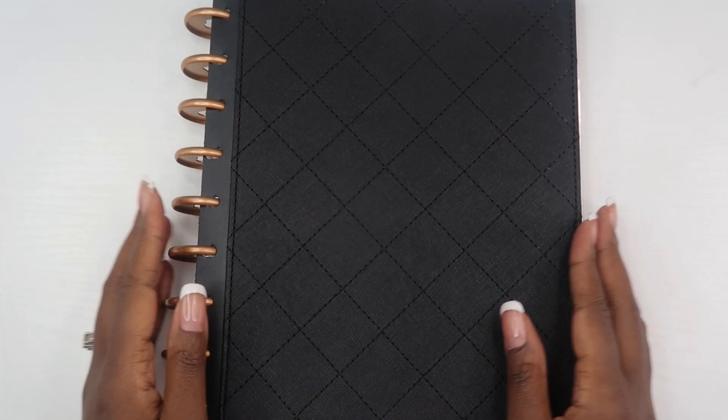Hey guys, welcome back to my channel. If this is your first video, hi, I'm Alena and this is The Organized Money, where we talk about planning life and managing money. Today is day nine in our 'How to Start Planning Your Life' series, and in today's video I'm going to be diving into my health and wellness planner.